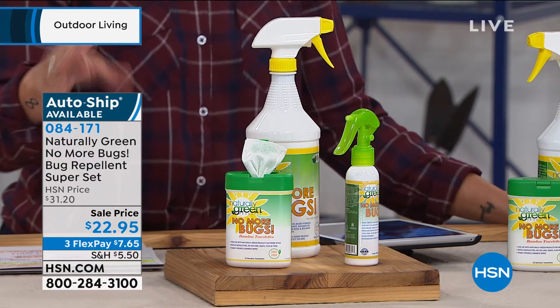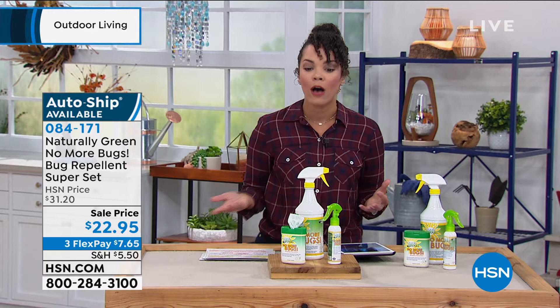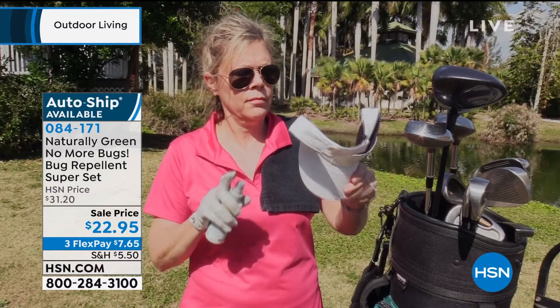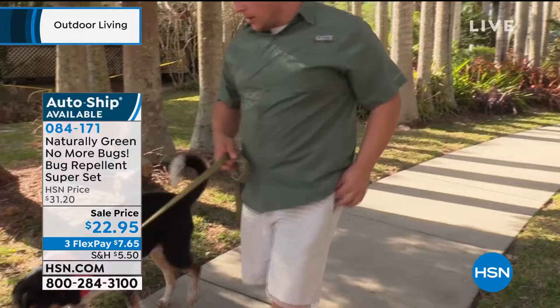I want to invite you this morning to the opportunity for auto ship, because it is so limited. What that means is you can get this to your home every 60 days, or you can extend it to 120 days or so on. You can secure that price of $22.95, it's hassle-free, it's peace of mind knowing that if you run out, it's already going to be at your doorstep. And you can cancel at any time.